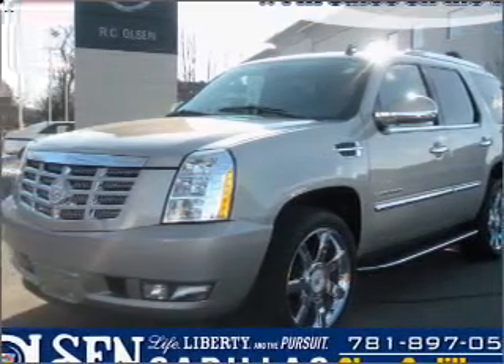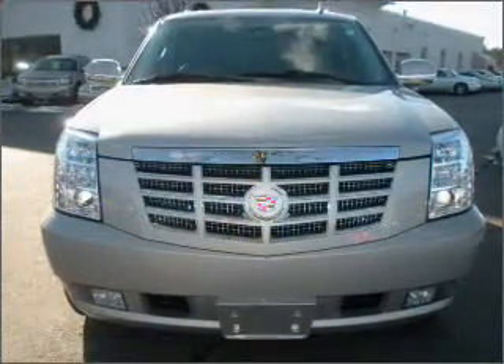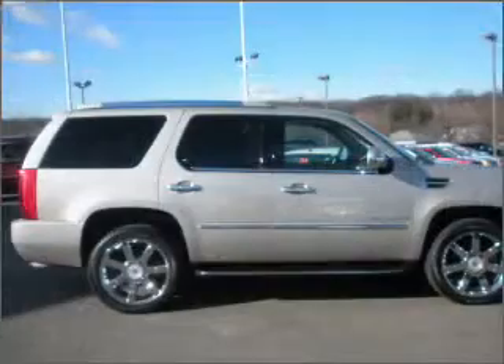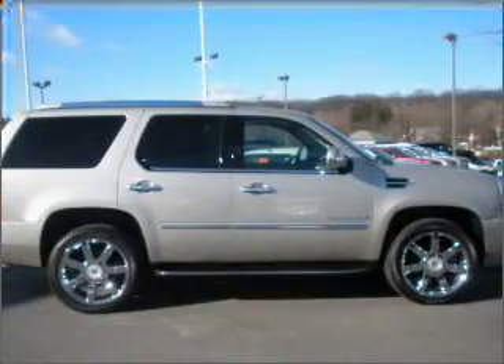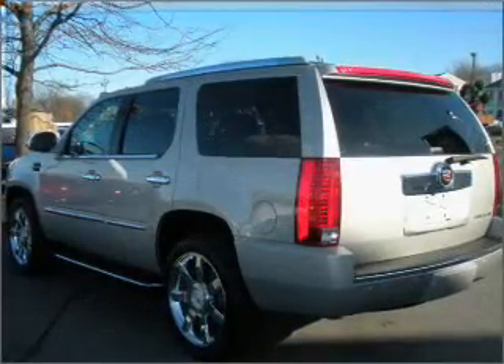Take a look at this 2008 Cadillac Escalade that just came into Olsen Cadillac. This four-door SUV comes equipped with the following electronic features: DVD Entertainment System, Xenon Headlights, and Satellite Radio.